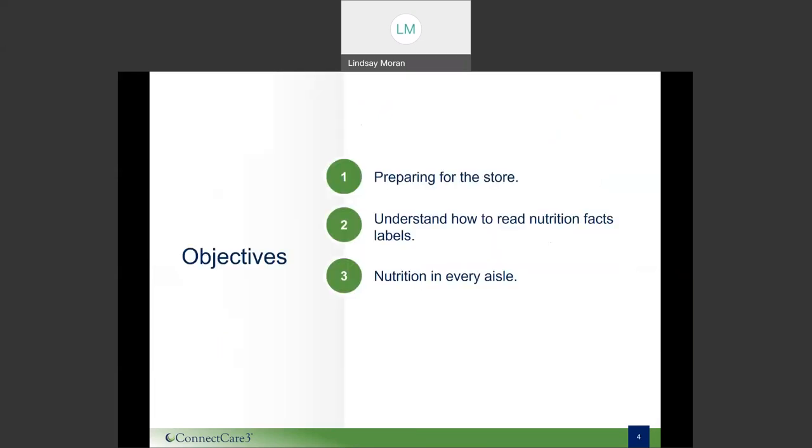Today our objectives are: number one, to help you prepare for the store — going through your inventory at home and creating a list so your trip is most beneficial. Number two, we're going to learn how to read nutrition facts labels and look for food packaging claims on packaged foods to make sure you're choosing what's best for your nutrition needs. And last but not least, we'll go through each aisle to focus on key nutrition takeaways from each section.